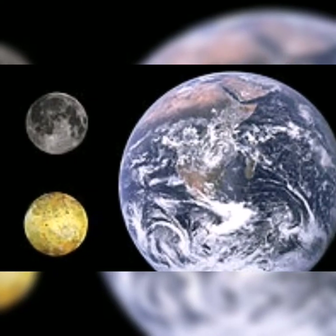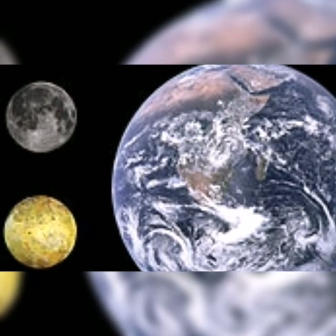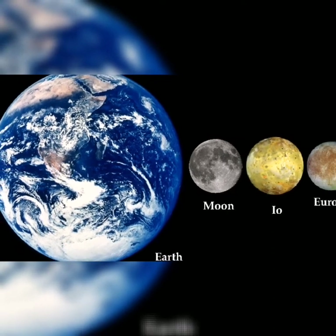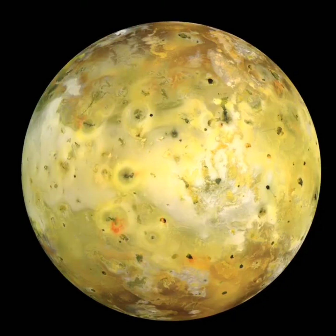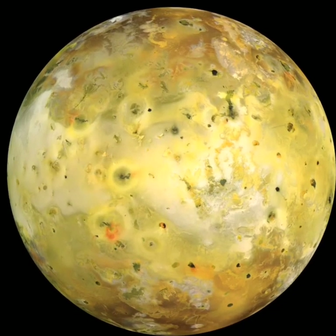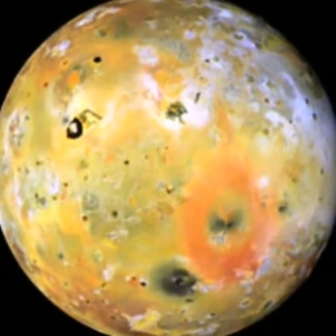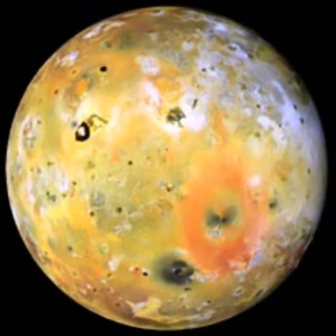And here's Io, Moon and Earth. We can call it Io — but its real name is Io. And Io has more than 400 volcanoes on its surface, which is a lot.